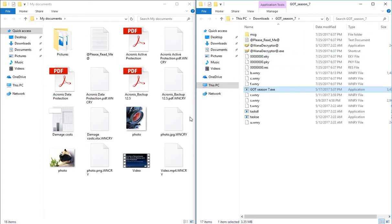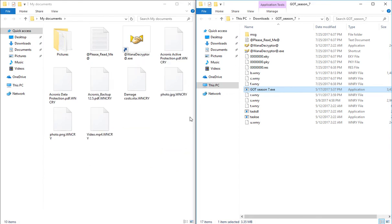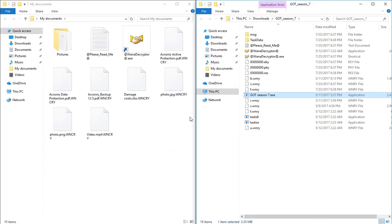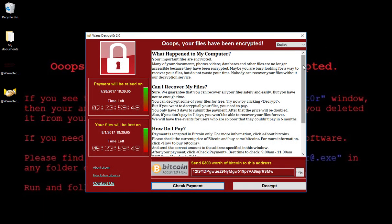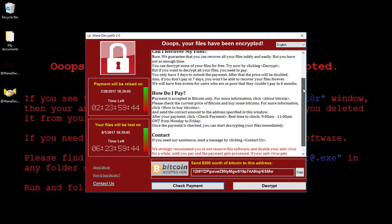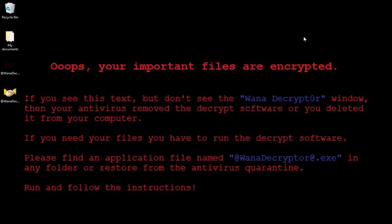WannaCrypt immediately starts encrypting all the files on the machine. The encrypted files cannot be viewed, edited, or even restored manually. Next, the desktop wallpaper is changed to display a very threatening message, and this is followed up with a pop-up window demanding to pay ransom and a countdown clock. If the ransom isn't paid timely, the files can be lost forever.